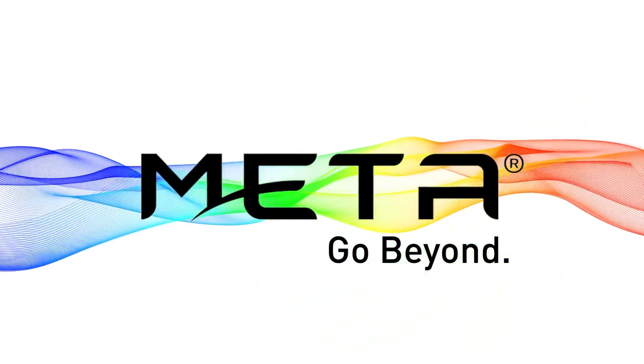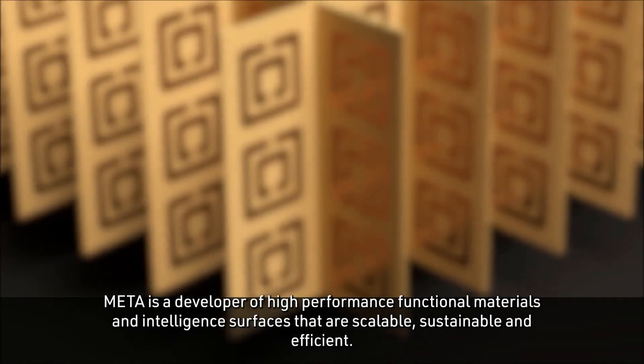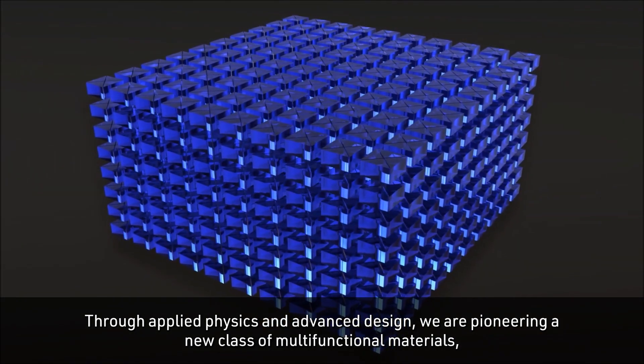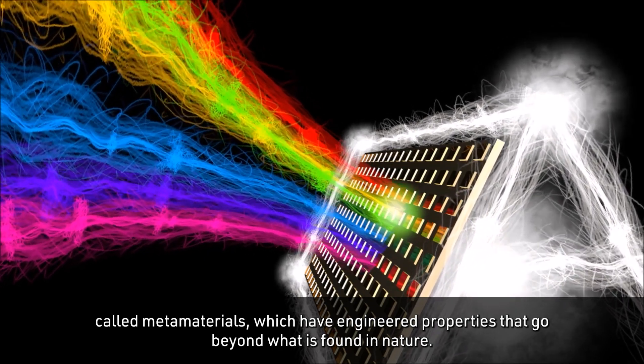Meta is a developer of high-performance functional materials and intelligent surfaces that are scalable, sustainable and efficient. Through applied physics and advanced design, we are pioneering a new class of multifunctional materials called metamaterials, which have engineered properties that go beyond what is found in nature.